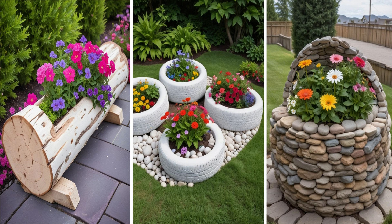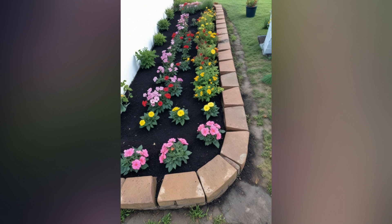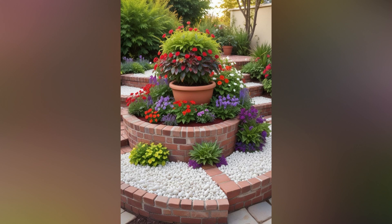Flower garden beds are not just places to grow plants — they are canvases where creativity blooms. Whether you have a sprawling backyard or a compact urban garden, designing creative flower beds can elevate your outdoor space from ordinary to extraordinary. Here are some inspiring ideas and tips to help you create stunning and imaginative flower garden beds that will be the envy of your neighborhood.